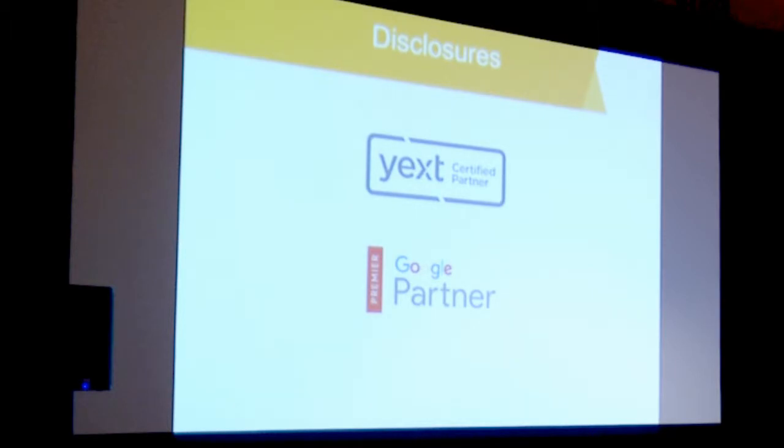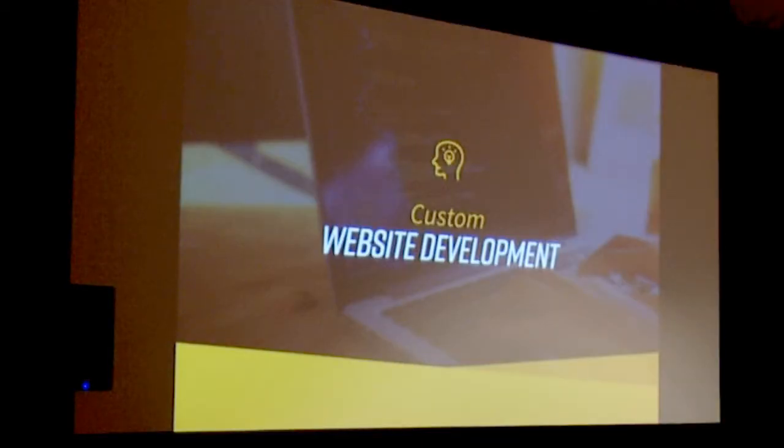My disclosures are we're partnered with Yext, which is a location management tool, and we're also a Premier Google Partner. My goal today is to cram an hour of information into 15 minutes. I'm going to touch on website development, which is essentially the foundation of your web strategy.